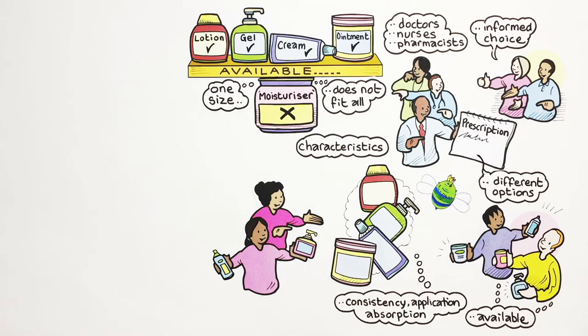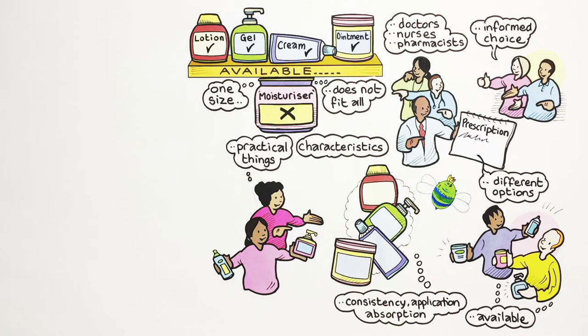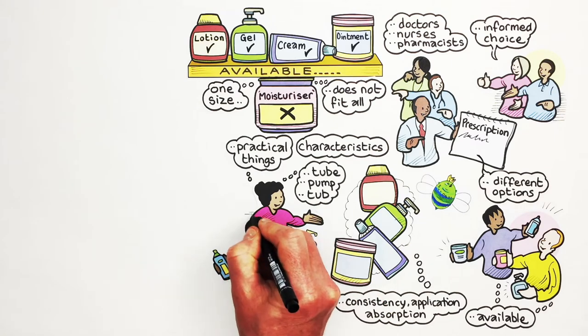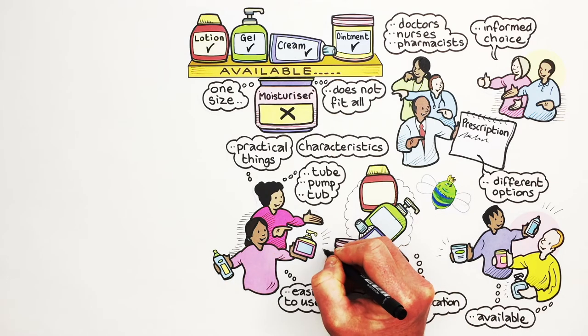Children and parents might also choose the moisturiser based on practical things, such as whether it comes in a tube, pump or tub, with people often finding tubes and pumps easier to use.